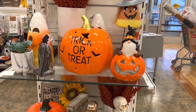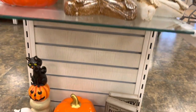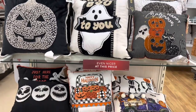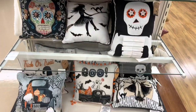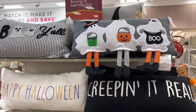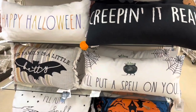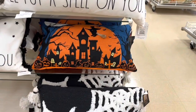Oh these candles are cool, those little skulls. Trick-or-treat. Got some yoga skeletons. Man, do they got the pillows — oh my goodness. Look at all these pillows, spooky. Creeping it real. Put a spell on you — that's some nice colors.